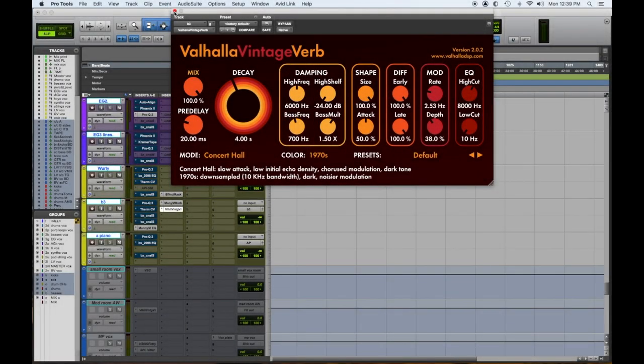So we put in a pitch shift to give it that modulation, and we put in a Decapitator to give it some bit crushing. We really dialed it in very simply and very quickly. So that's the SoundToys Effects Rack.